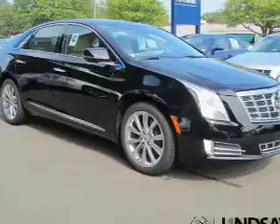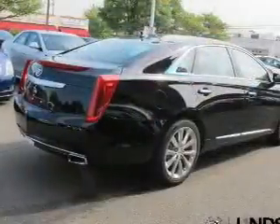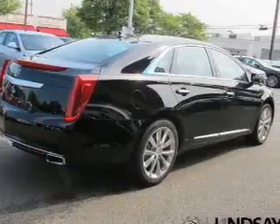The powertrain includes front-wheel drive with a reliable six-cylinder engine connected to a smooth-shifting six-speed automatic transmission.